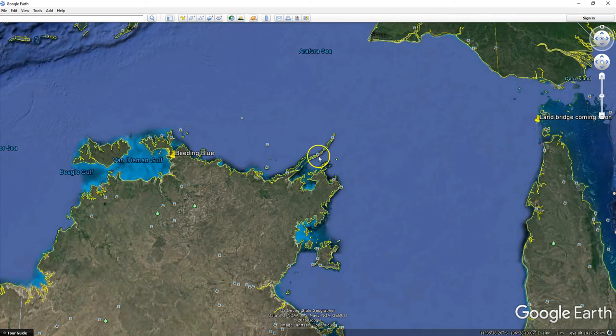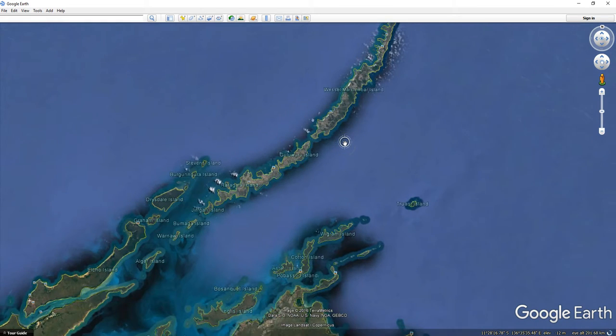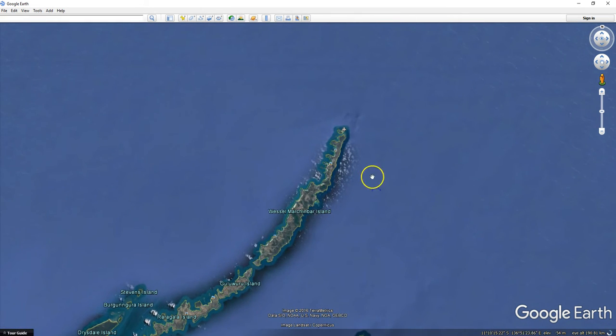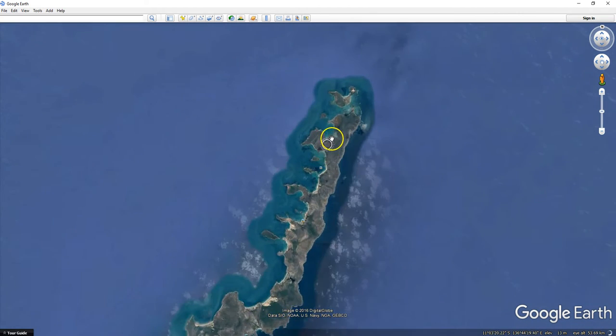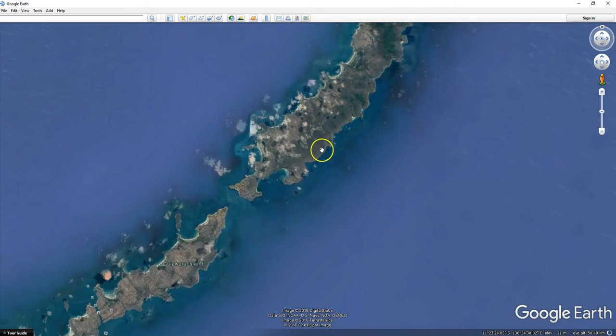Holy crap, this land bridge has gone cuckoo. Wow. This has got plans for going places, I think.